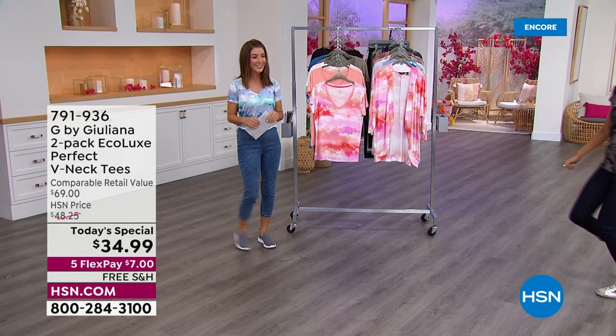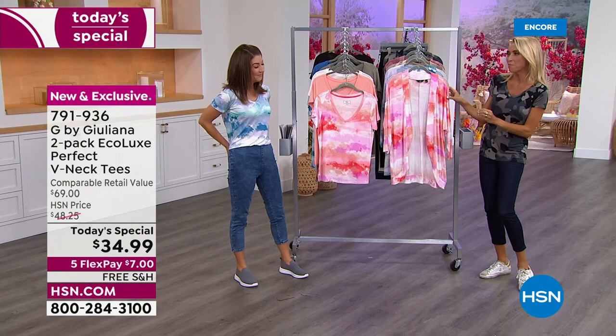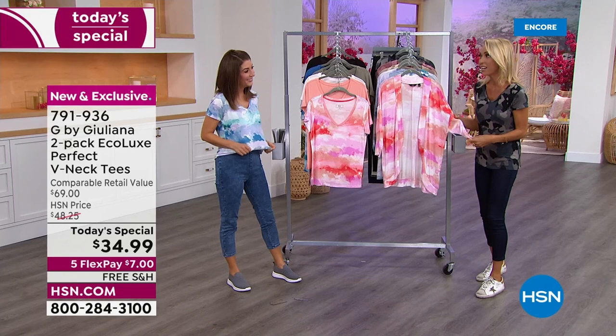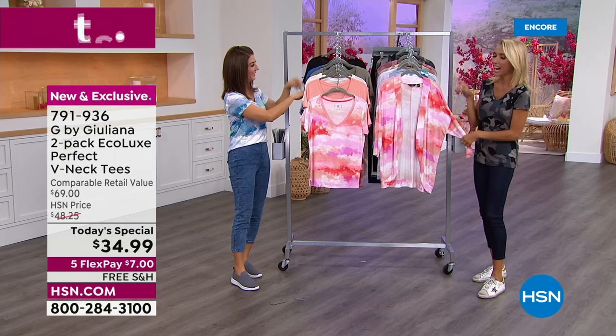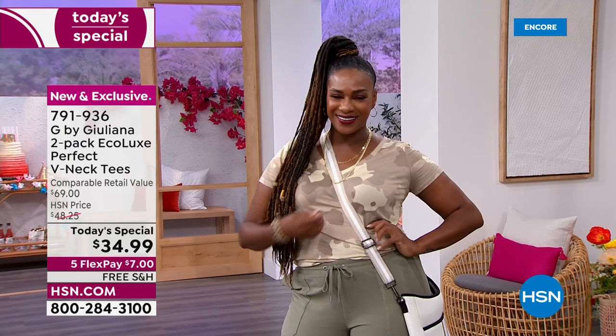Let's get the party started — Juliana is in the house, our red carpet authority and fashion consultant here at HSN. First time she has ever done a two-pack of her famous eco lux, which has been so popular since launching two and a half years ago. They've sold about 150,000 eco lux T-shirts, and this is the very first time offering them as a two-pack in a Today's Special — and in a print as well. This was based on customer reviews — so many people asked for prints, maybe a tie dye or a camo. And here we are.